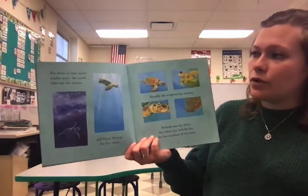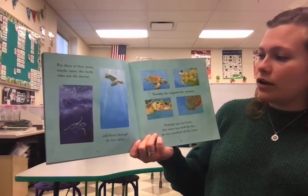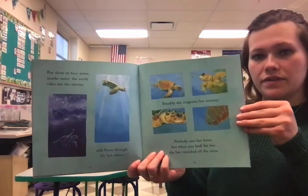For three or maybe four years, or even maybe more, the turtle rides out the storm and floats through the hot calms. Steadily, she outgrows her nursery. Nobody sees her leave, but when you look for her, she has vanished all the same.